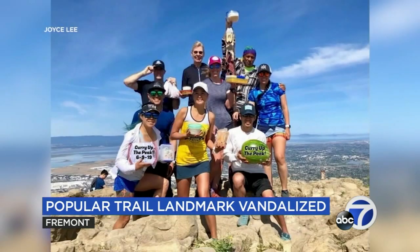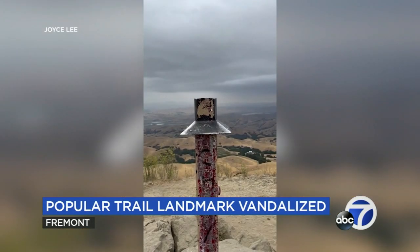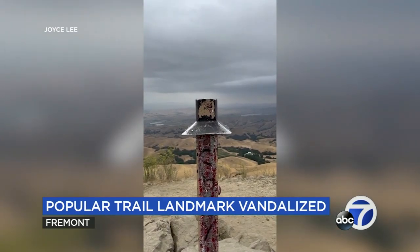The section that was removed has been found by park staff. The pole has stood atop Mission Peak since 1990.